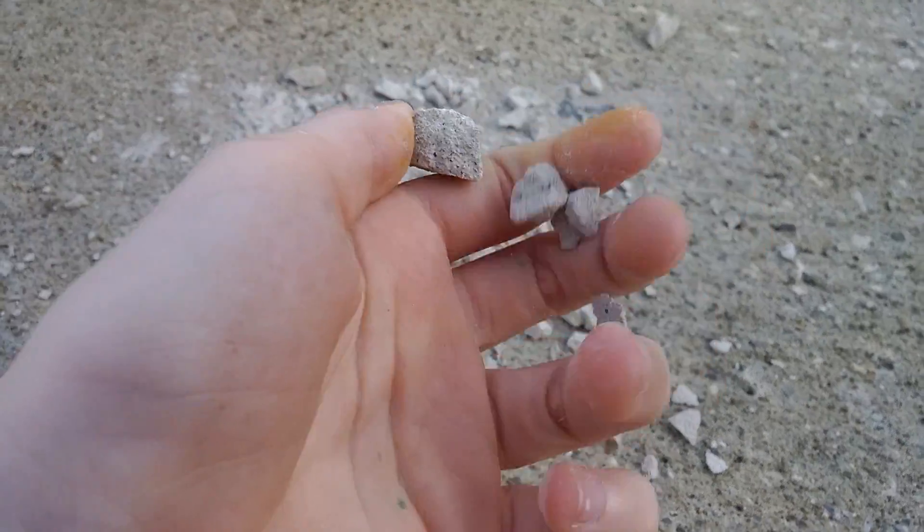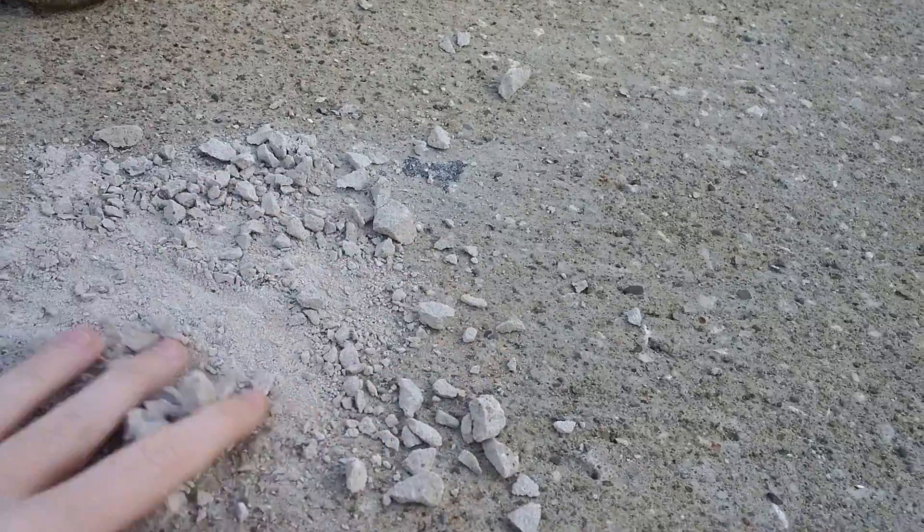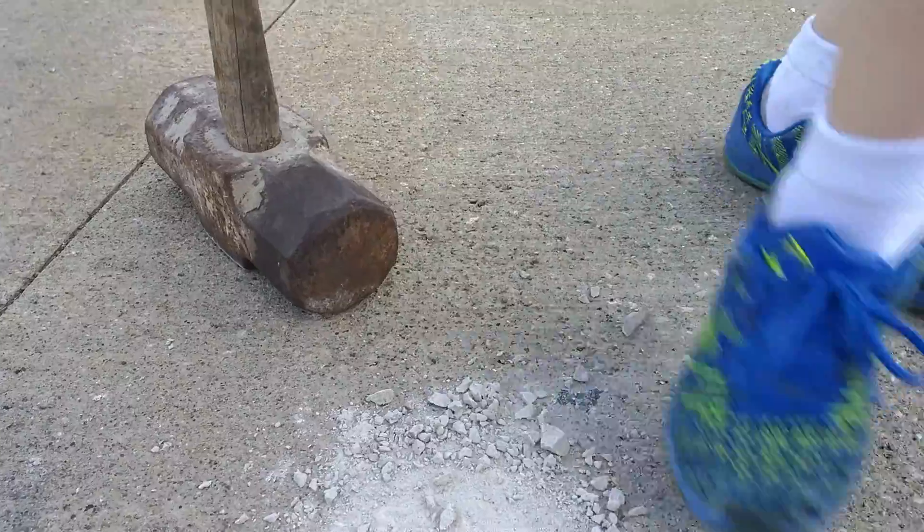So basically it looks just like a bunch of little pebbles, as you can see. I have one that looks like a piece of poop. Let's crush the poop rock.